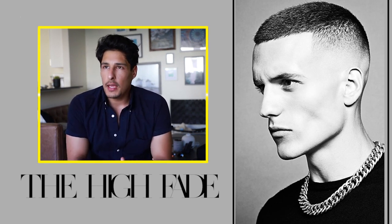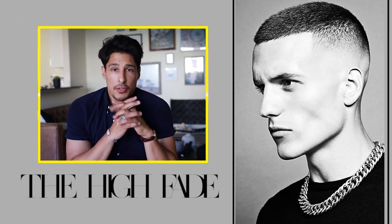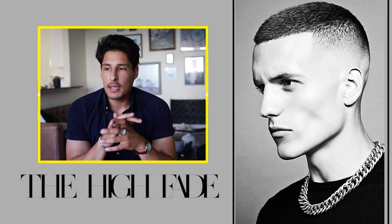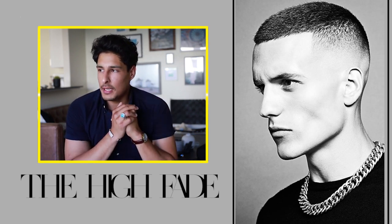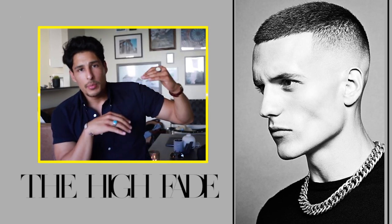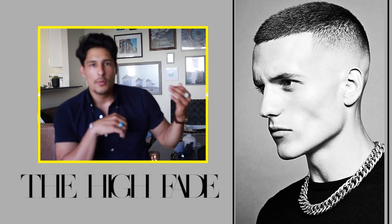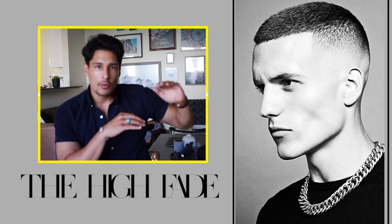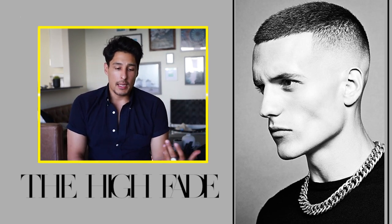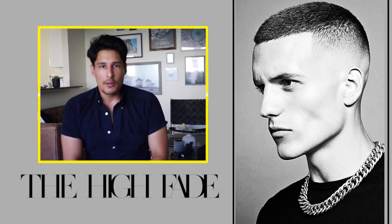The next one is the high fade, which is a little more of a risk because you have to go to an experienced barber. A high fade can go bad really quickly if they don't know how to properly fade — it could look like a messed up high top or make your head shape look disproportional. As you can see in this photo, everything matters. It's razor faded all the way to a no guard — a skin fade done epically. It's a very sick haircut but go to an experienced barber.